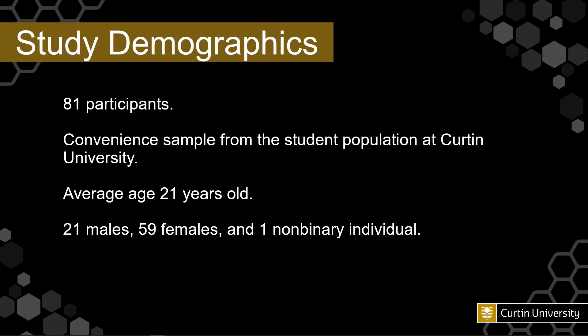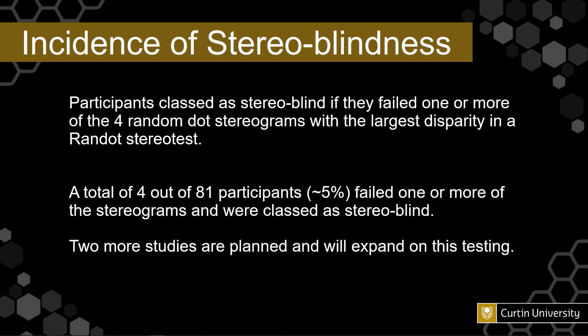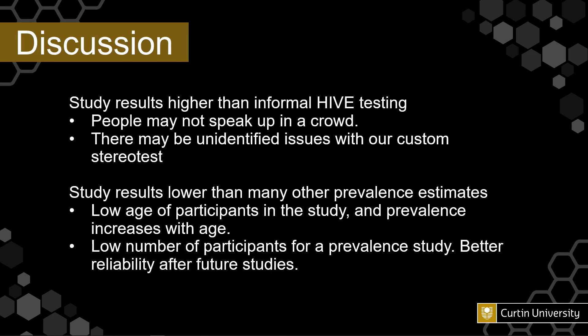In this first user study, we've had 81 participants from the student population at Curtin University. The average age of the participants is 21, with 21 males, 59 females, and one non-binary participant. Participants would be classed as stereoblind if they failed one or more of the four random dot stereograms with the largest disparity in the Randot stereo test. A total of four out of the 81 participants failed one or more of the stereograms and were classed as stereoblind, which comes out as roughly 5%.